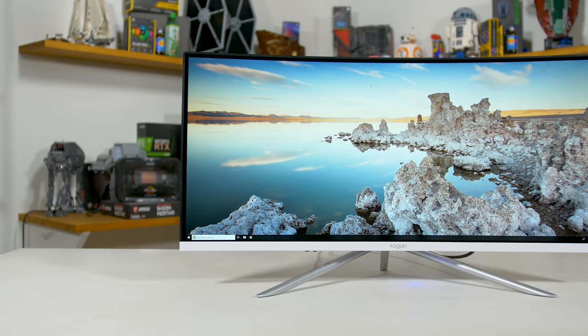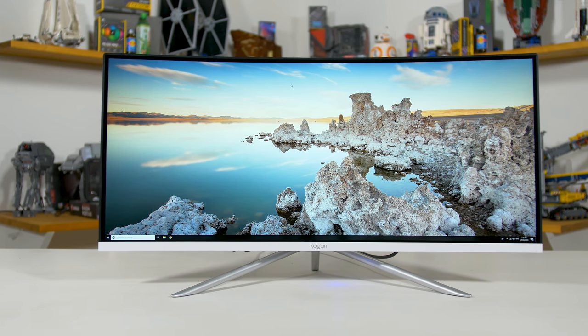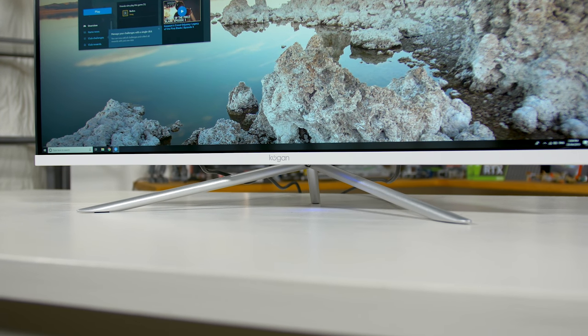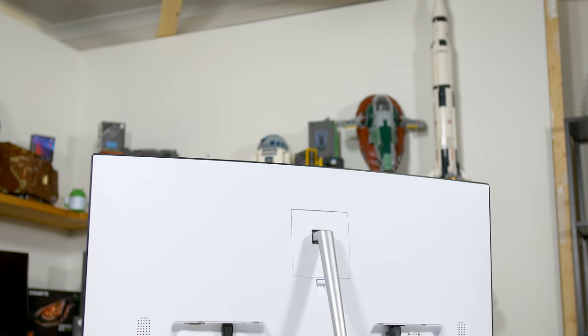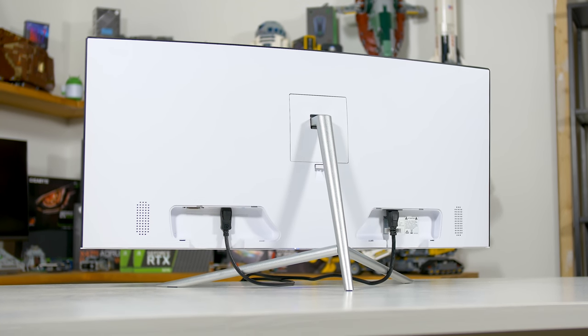So what does AU$540 get you? I wasn't super impressed with the build quality. The rear has some obvious and messy seams where plastic panels join together, and I'm not a fan of the glossy plastic strip running around the edges. On top of this, the stand is not very stable — there's a lot of play in the connection point, which isn't great for such a wide monitor. There's also no height adjustability, which is an issue when the monitor sits so low to your desk. Many buyers will likely look to get a VESA mount, since the wide-pronged stand is hard to raise using simple cheats like stacking books.